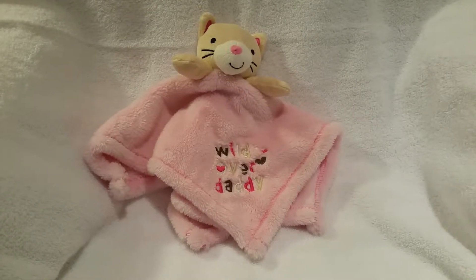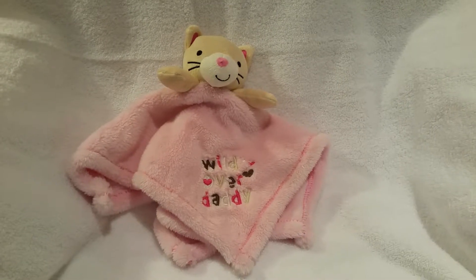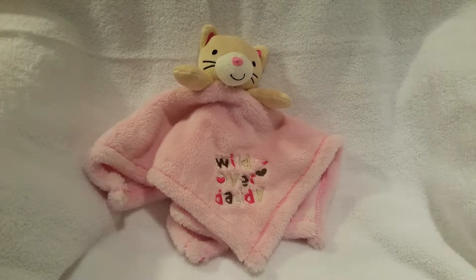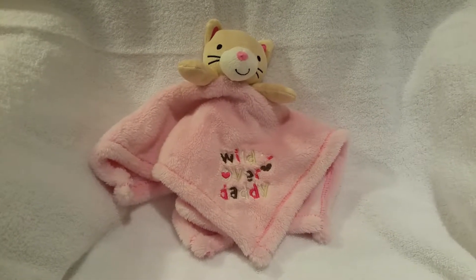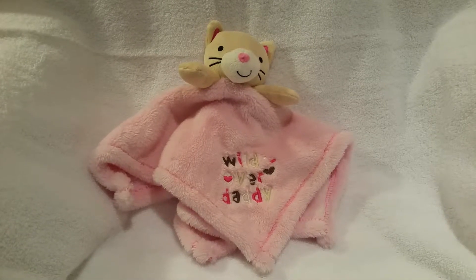Hi! I hope everyone's having a good evening so far. Guess what I did today? Well, you don't really have to guess. I went thrifting, of course, and I wanted to just show you guys some of the cool stuff I bought. When I get in a thrift store, I lose my mind sometimes, but today I got some pretty fun stuff.